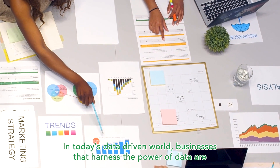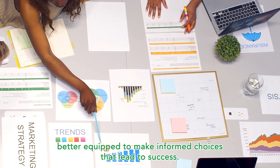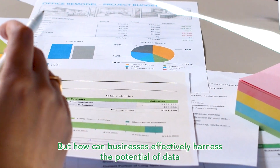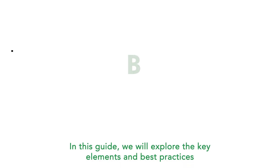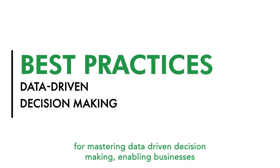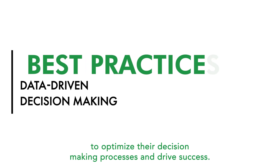In today's data-driven world, businesses that harness the power of data are better equipped to make informed choices that lead to success. But how can businesses effectively harness the potential of data and transform it into actionable intelligence? In this guide, we will explore the key elements and best practices for mastering data-driven decision-making, enabling businesses to optimize their decision-making processes and drive success.